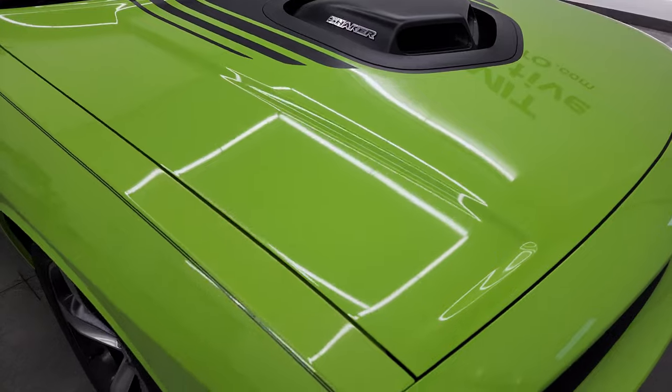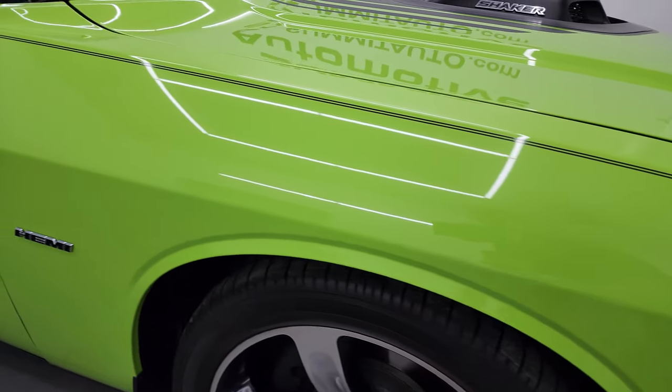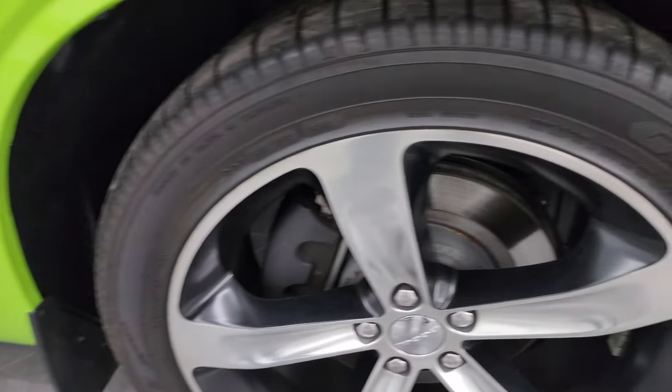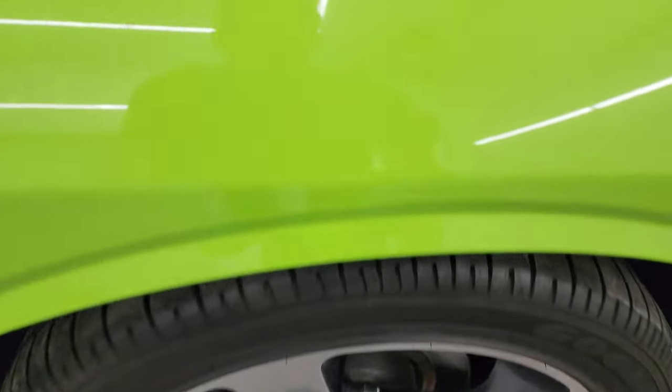Didn't see any dents or dings on the hood. Passenger side front fender is in excellent condition as well. You get the Hemi badge there, and the passenger side front wheel has no major scuffs or scrapes. Sublime Pro Coat does have just a little bit of metal flake to it — you can kind of see it there, it's really hard to get the focus, but it's there.